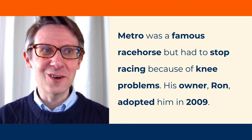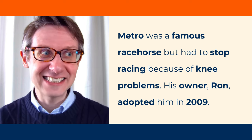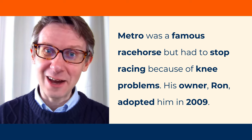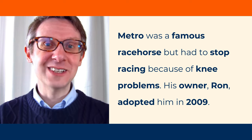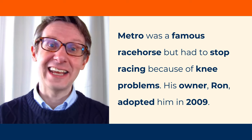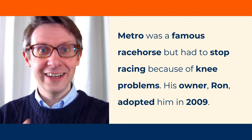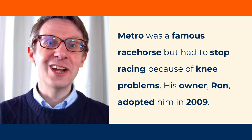Notice how as a Brit, I say 2009. In American English, no 'and' — 2009. British English: 2009.